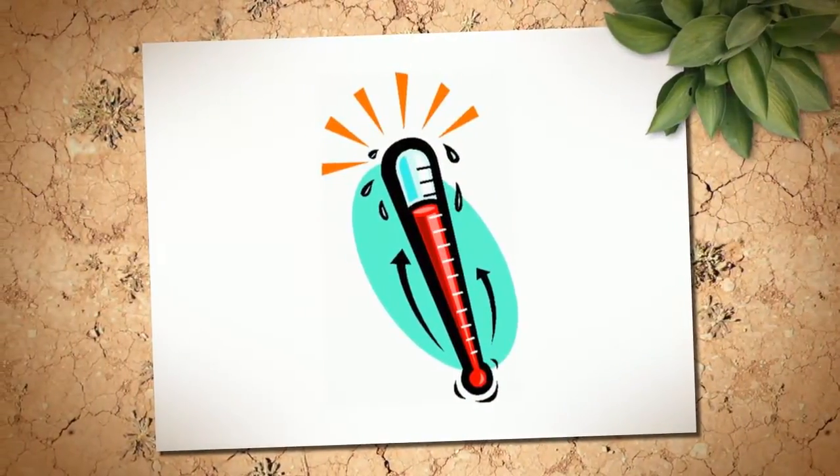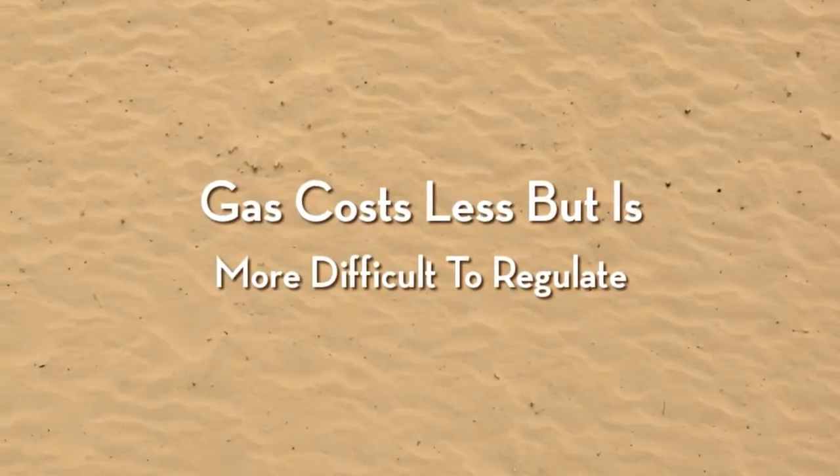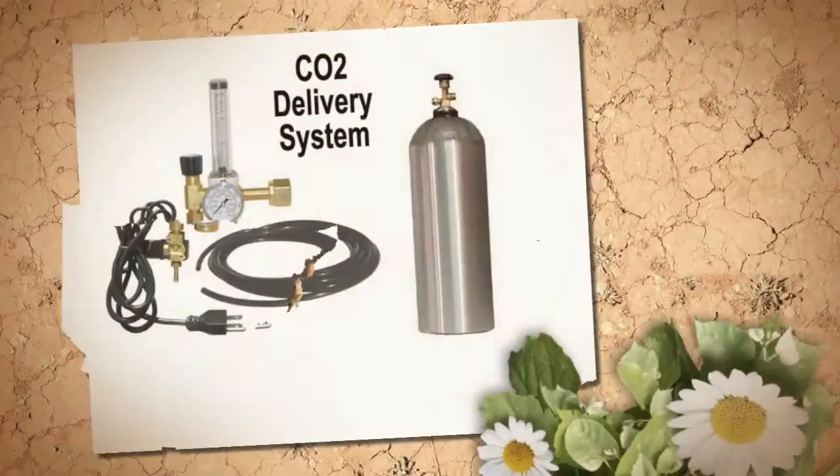The nice thing about generators is the availability of propane or natural gas, and the price of gas is considerably less than CO2.